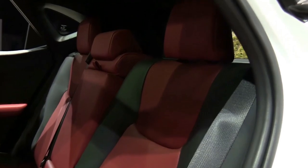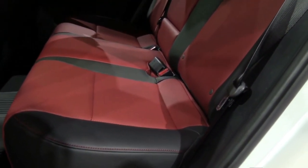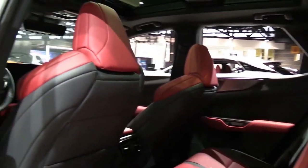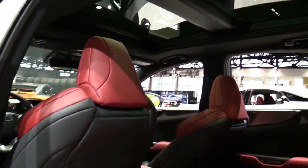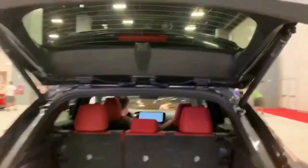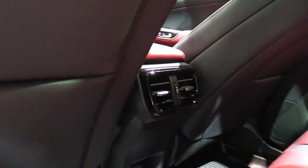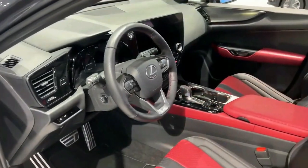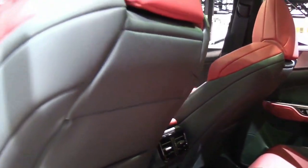The NX 350 sits in the middle of the lineup and starts at $42,625. Below it is the $39,025 NX 250 with front-wheel drive and a naturally aspirated 2.5-liter four. There are also two hybrids: the NX 350h and the plug-in NX 450h+. The latter promises 37 miles of EV driving. The NX 350h is $42,125, while the NX 450h+ is a stratospheric $56,635.